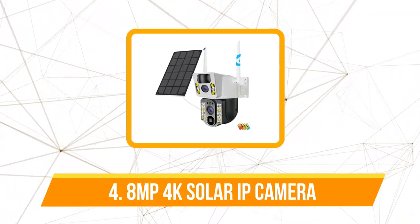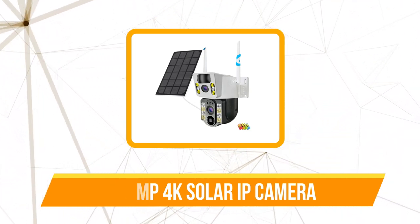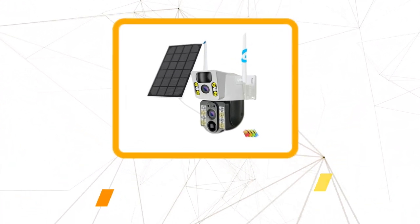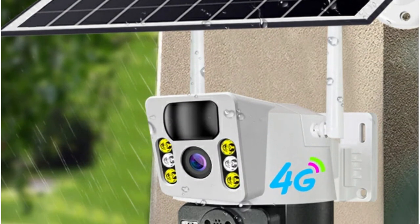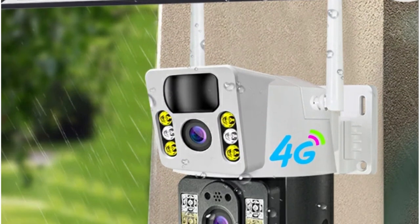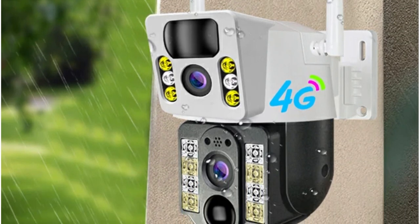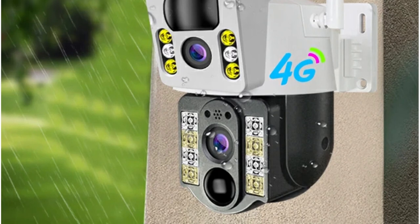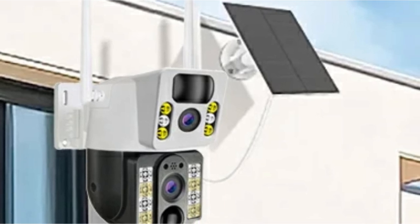Moving up at number four is the 8-megapixel 4K Solar IP camera. The 8,000 mAh rechargeable battery coupled with a high-efficiency solar panel forms the backbone of this security solution, offering 365-day non-stop protection. The low-powered V380 Pro smart security cam ensures surveillance needs are met without draining excessive power.